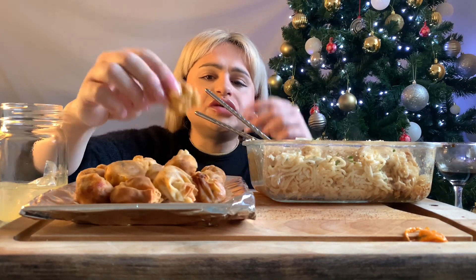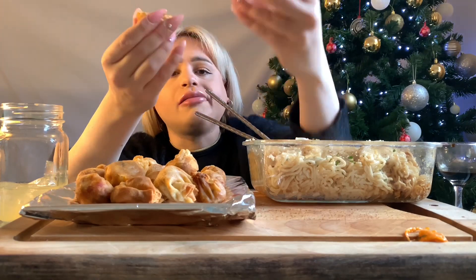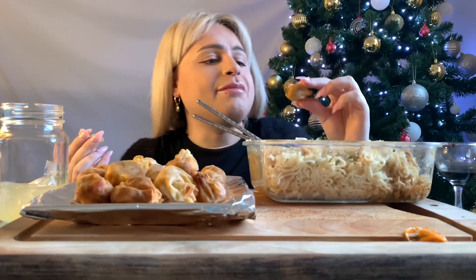Let me show you what's in these wontons — you might want to see. Can you see, guys? So it's like a mixture of vegetables inside.